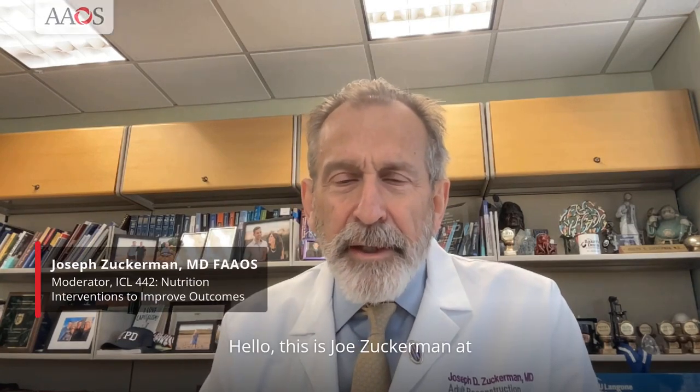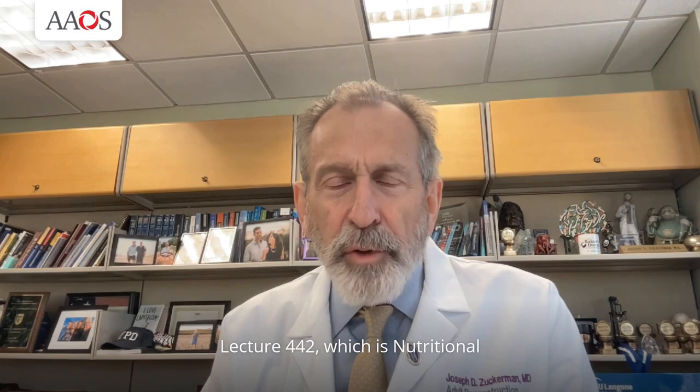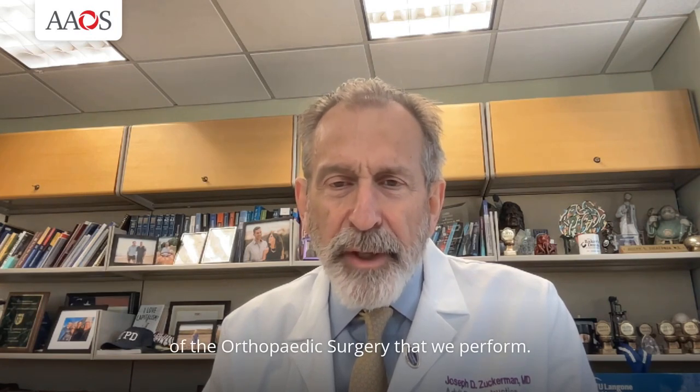Hello, this is Joe Zuckerman at NYU Langone Orthopedics. I'm here to spend a few minutes talking to you about Instructional Course Lecture 442, which is Nutritional Optimization to Improve the Outcomes of the Orthopedic Surgery that we perform.